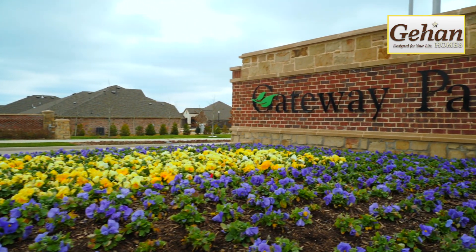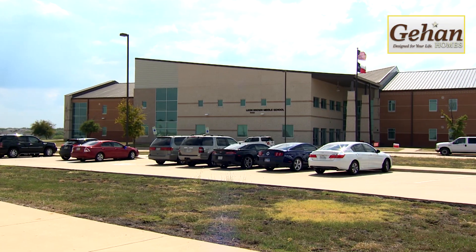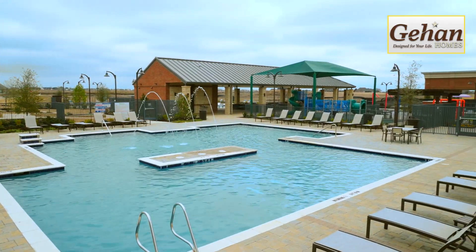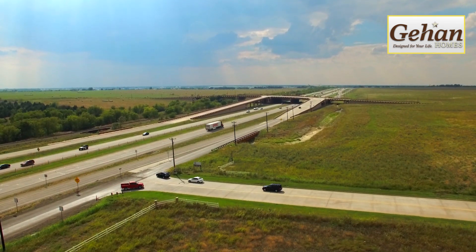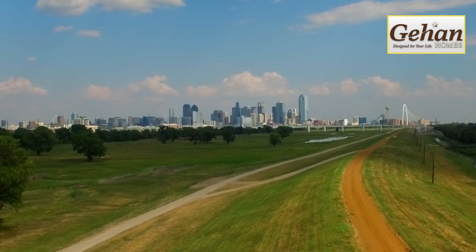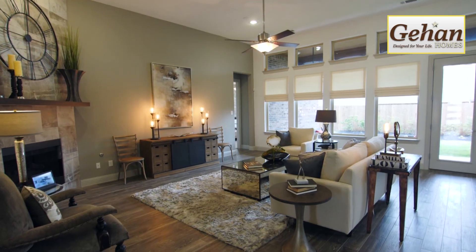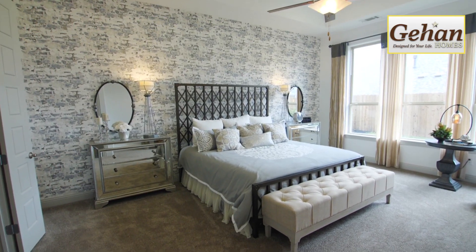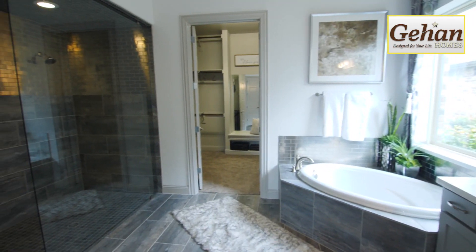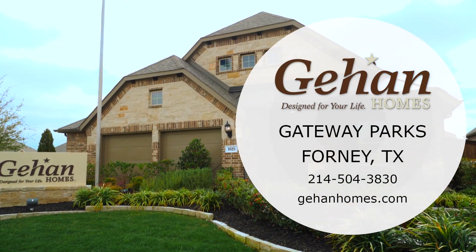Situated on 2,000 acres, Gateway Parks is a master-planned community that feeds into the award-winning Forney ISD and is complete with resort-style amenities. With direct access to US 80 and I-20, this community provides easy access to downtown Dallas while still maintaining that small-town feel. Guillen Homes offers award-winning floor plans, a personal touch to home building, and a commitment to thorough professional service. Don't miss your chance to be in one of the most desirable new communities — visit Guillen Homes at Gateway Parks today.